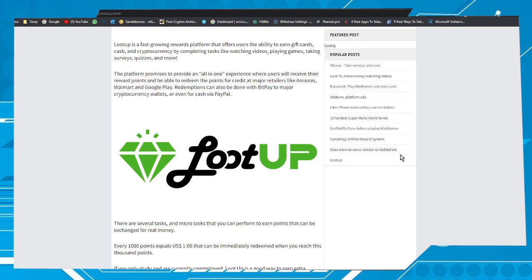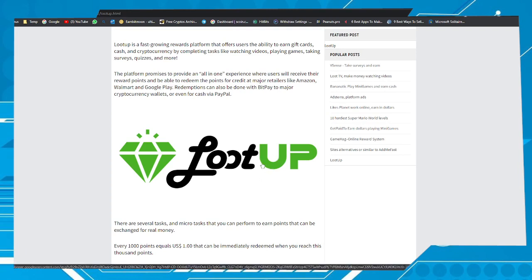Hello my friends, welcome to one more video here in the channel, Just a Guy Learning English. In this video I'm gonna show you how to get Netflix gift cards for free. All you have to do is sign up for the Loot app system.